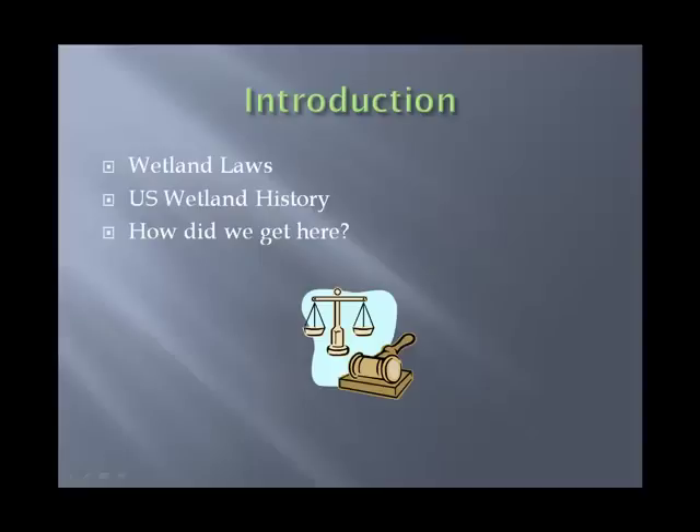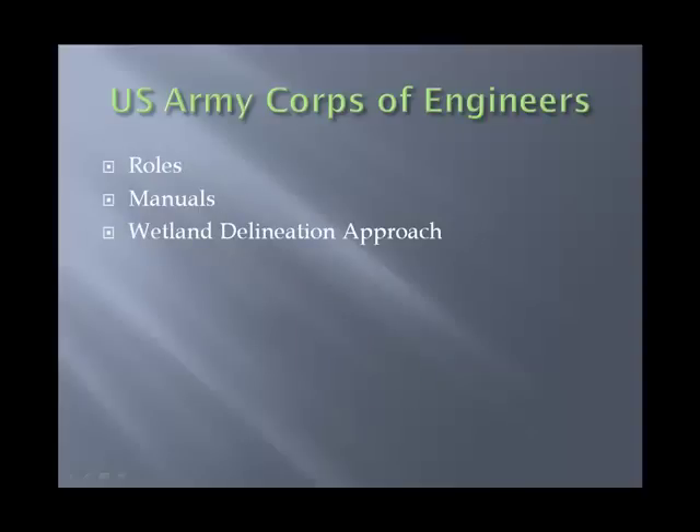Quickly through the different aspects of the class: we start with the introduction, covering wetlands laws, US wetland history, rules and regulations, the Clean Water Act, Section 404, Section 401 — more or less how did we get here? We then roll into the Army Corps of Engineers: why is it the Corps, how did they get involved, what is their role, what manuals do they use, and what is this wetland delineation approach they've come up with?